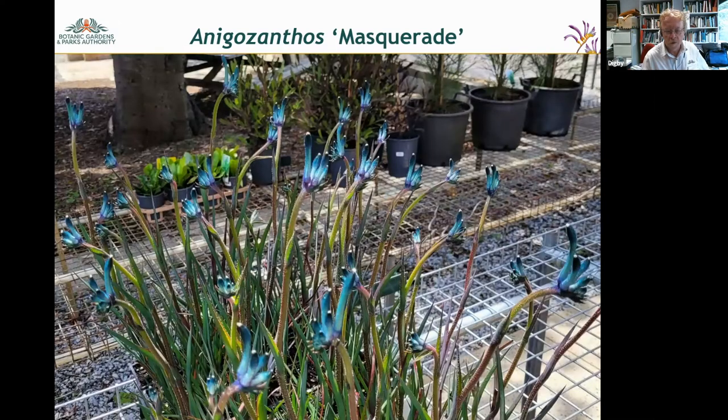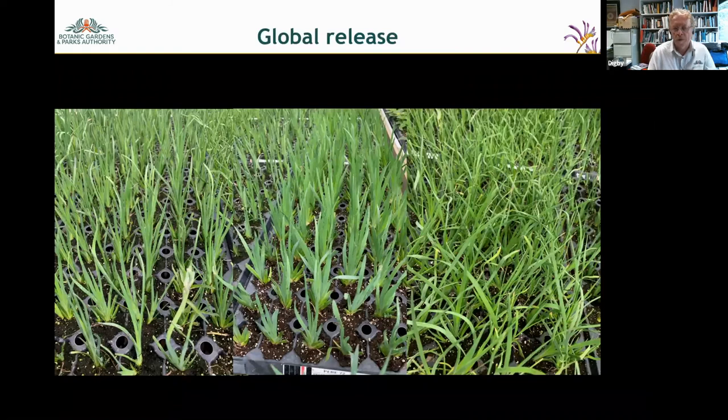Masquerade is shown growing with lots of flowers in the Friends of King's Park growing area. These five varieties are being released globally — they're already available in the eastern states in small numbers, will be released in Western Australia next month, and this photo shows plugs growing in southern California. They're about to be released in the USA and will go into Europe, China, Japan, and South America in the next couple of years.